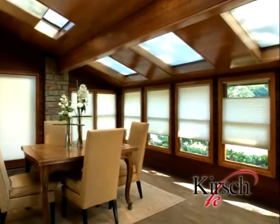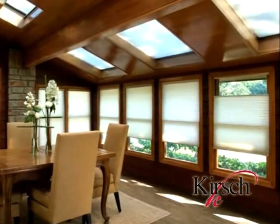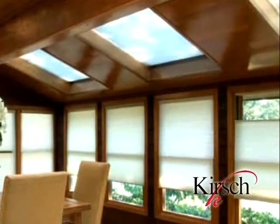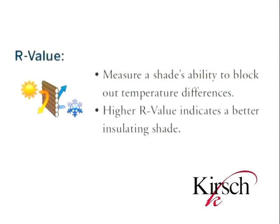When a consumer is selecting a cellular shade for their home, they need to consider both R-value and solar heat gain. It is the combination of these two factors that will help a consumer calculate the amount of savings on their heating and cooling costs with cellular shades. The first factor, R-value, refers to the shade's ability to block out temperature variants, such as cold air outside in the winter. Higher R-value indicates better insulation.